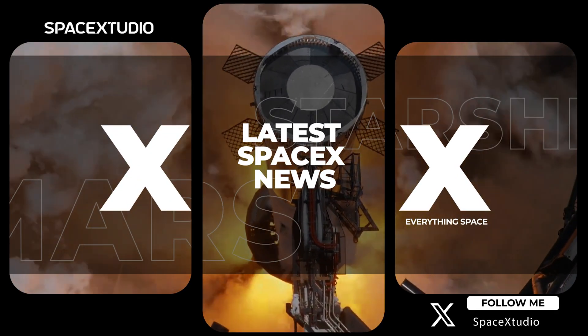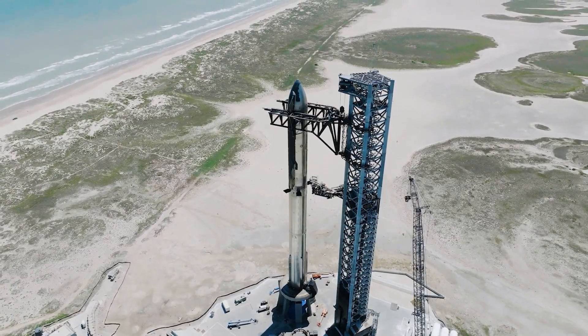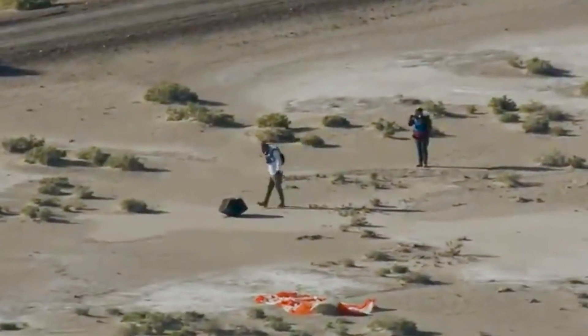Hi everyone, and welcome to another SpaceX update video. In today's episode, we'll discuss the latest developments at Starbase and the successful return of NASA's OSIRIS-RX mission.